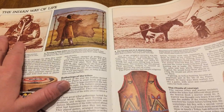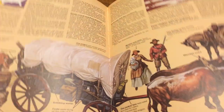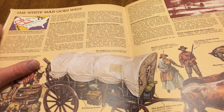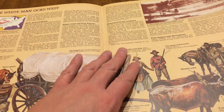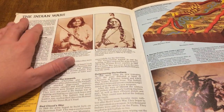They talk about the Indian way of life — moccasins, the white man going west, western pioneers, and the Indian Wars.